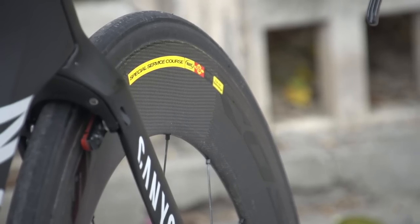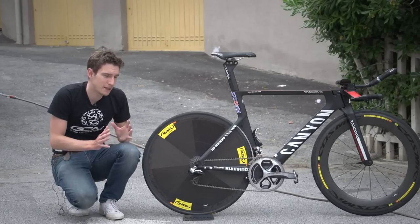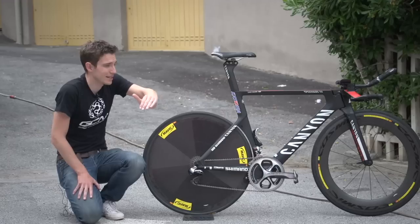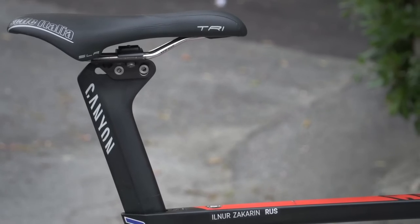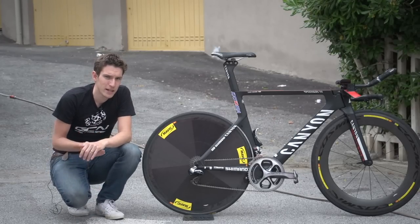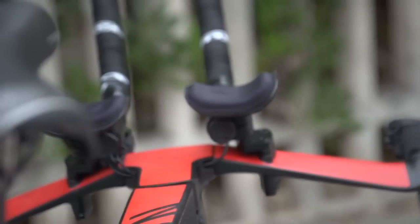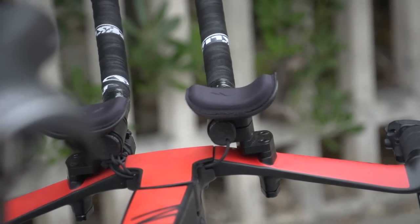Zakarin is a pretty tall guy, so it's interesting to see that he's actually only running a medium-sized time trial bike. That'll be because, as you can see, there's a massive drop between his saddle and his bars, and that's the most important thing for these guys when it comes to getting their aerodynamic positions dialled in. I suspect Zakarin is tall enough to qualify for that UCI special rule, where he gets to have a longer reach from the tip of his saddle to the tip of his handlebars — you have to be over a certain height to meet that criteria.